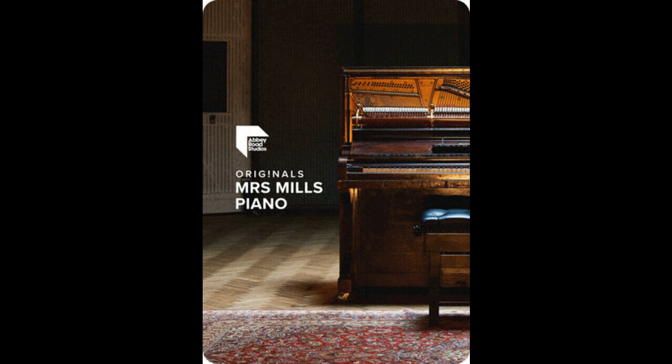Originals Mrs. Mills Piano contrasts with the film scoring legacy of Studio One as an audible result of Spitfire Audio venturing into Studio Two. This is Abbey Road Studios' most famous studio space, synonymous with producing some of the most popular pop and rock recordings of all time. As a versatile room that has changed very little since the 60s, it has a warm acoustic originally tailored to accommodate smaller string sections and big bands — perfectly proportioned to suit the pop history recording requirements of Originals Mrs. Mills Piano, available for just £29 / $29 USD / €29 EUR.